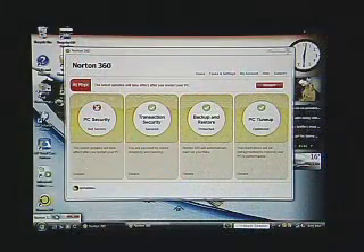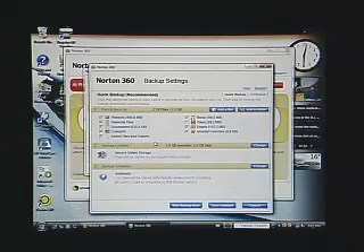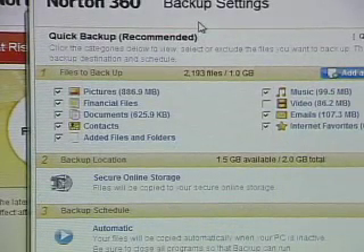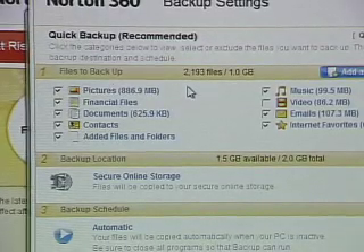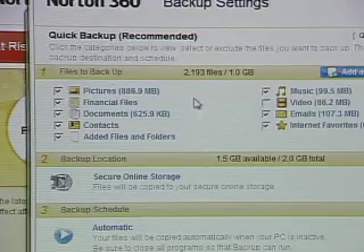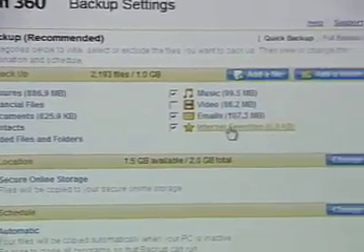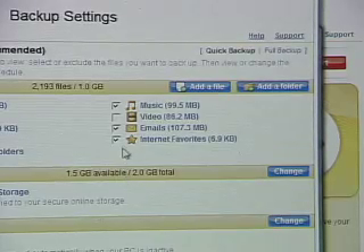Backup and restore is actually based on Norton's Ghost technology. Ghost technology is built around disk imaging and disk copying, so it's very powerful as far as a backup service is concerned. A quick backup is the simplest way to back up all of your key data — it's an automated system that chooses exactly what files are most important to you. Symantec believes your pictures, financial files, documents, contacts, music, video, email, and internet favorites are the files you'll most want to back up.